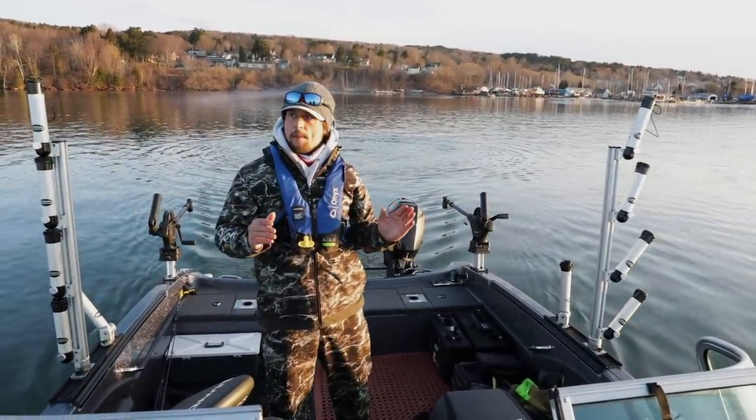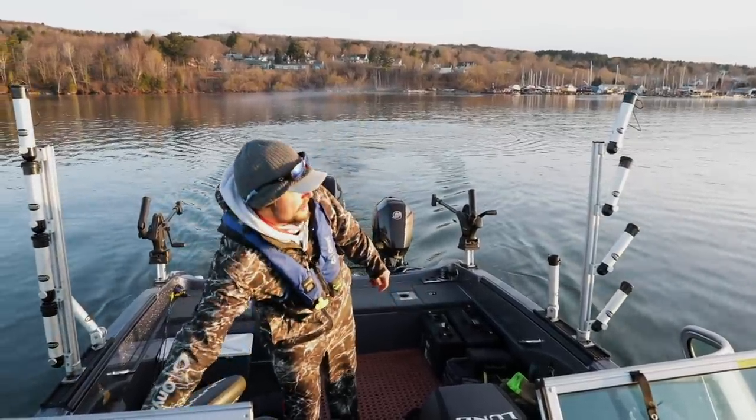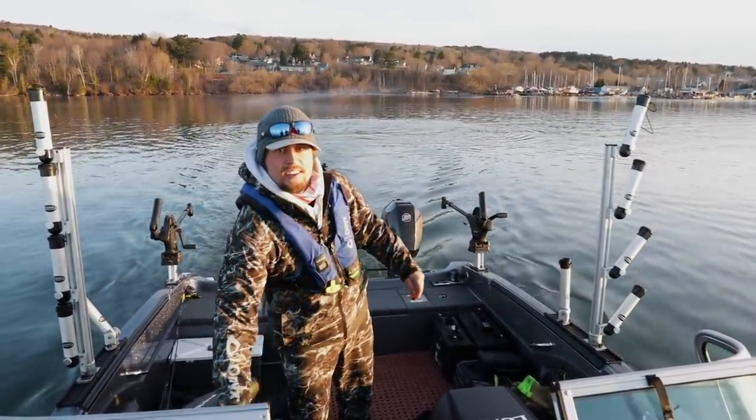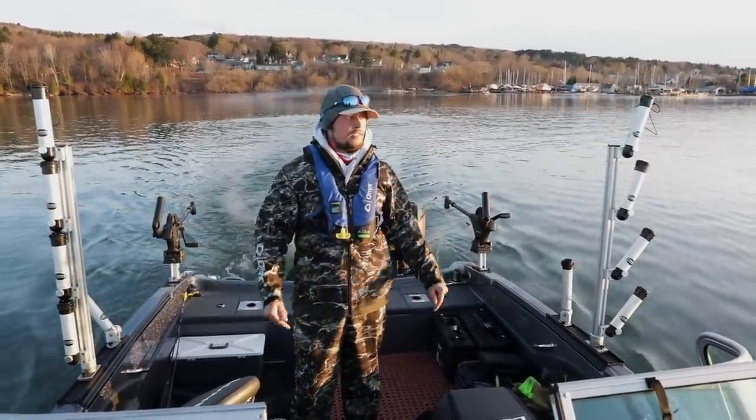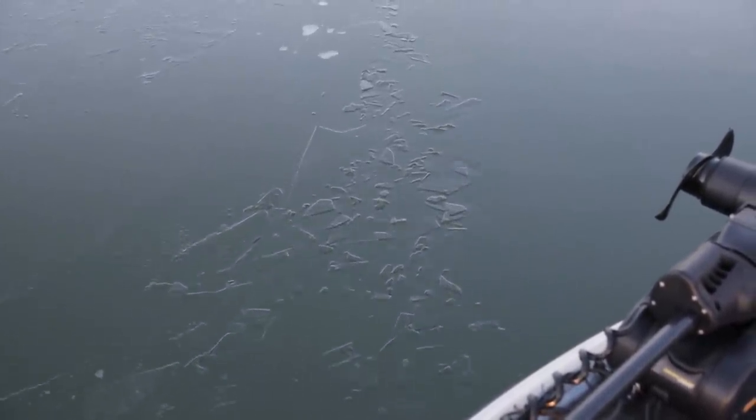Good morning from Lake Superior. Our first trip out on the big lake this year. I would consider this ice-out fishing. Coming through Bayfield there, we still had some skim ice.